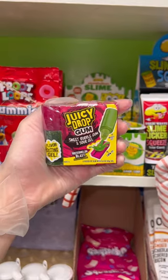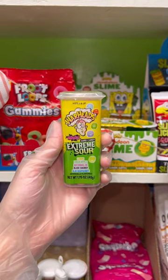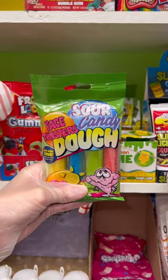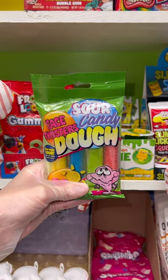One watermelon blast juicy drop gum, one Warhead's extreme sour minis, one fruit gusher super sour berry, and one sour candy dough. Now let's go pack it up.